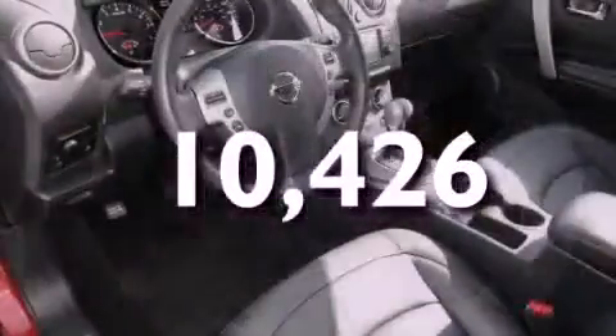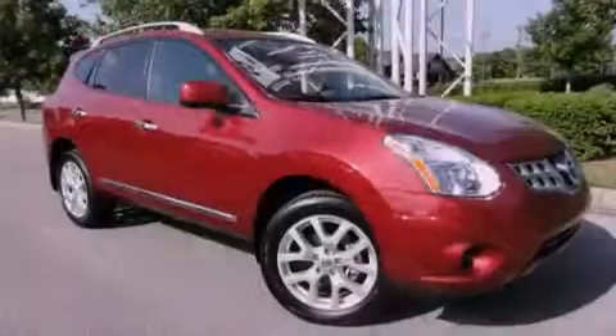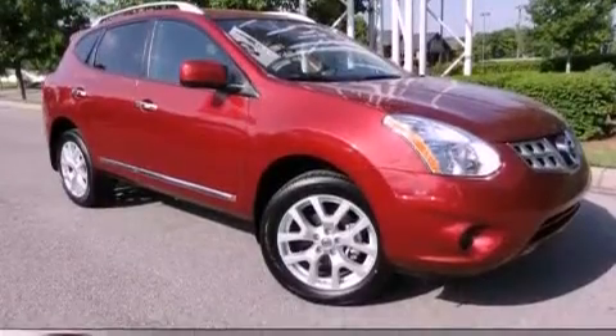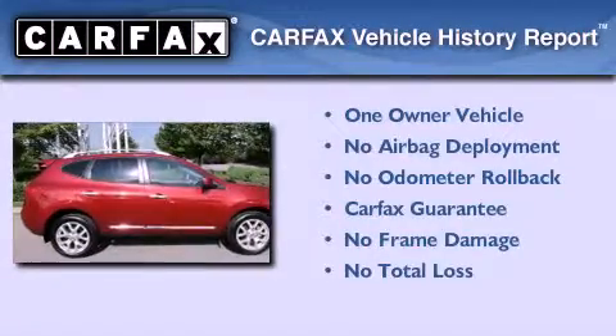With an EPA estimated rating of 28 miles per gallon on the highway, this automobile is clearly a fuel-efficient choice. This Nissan has had only one owner, and it qualifies for the Carfax Buyback Guarantee.